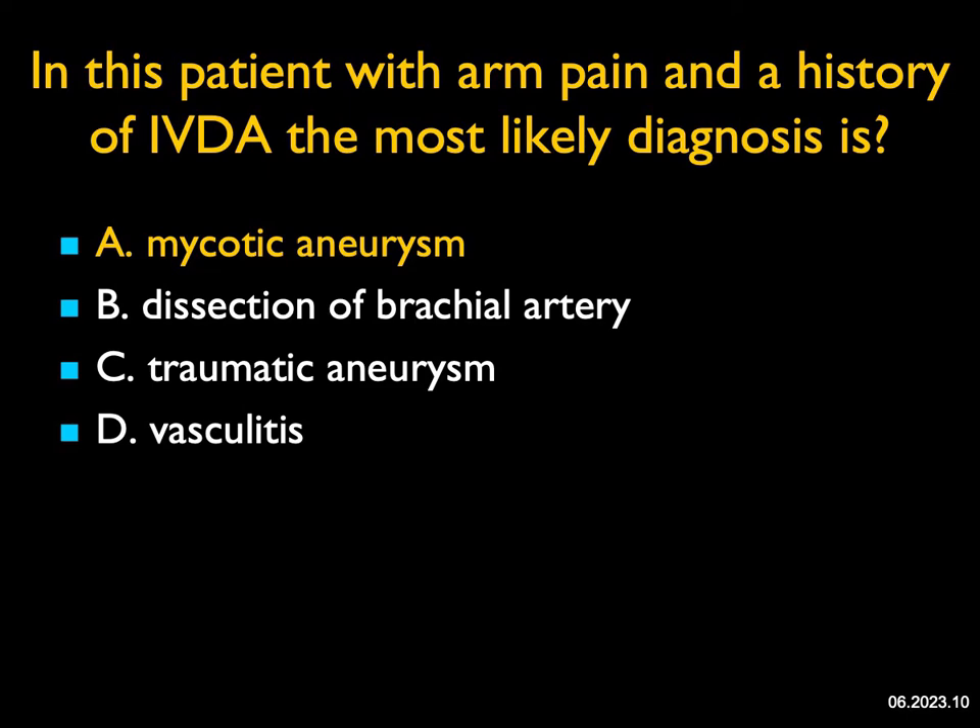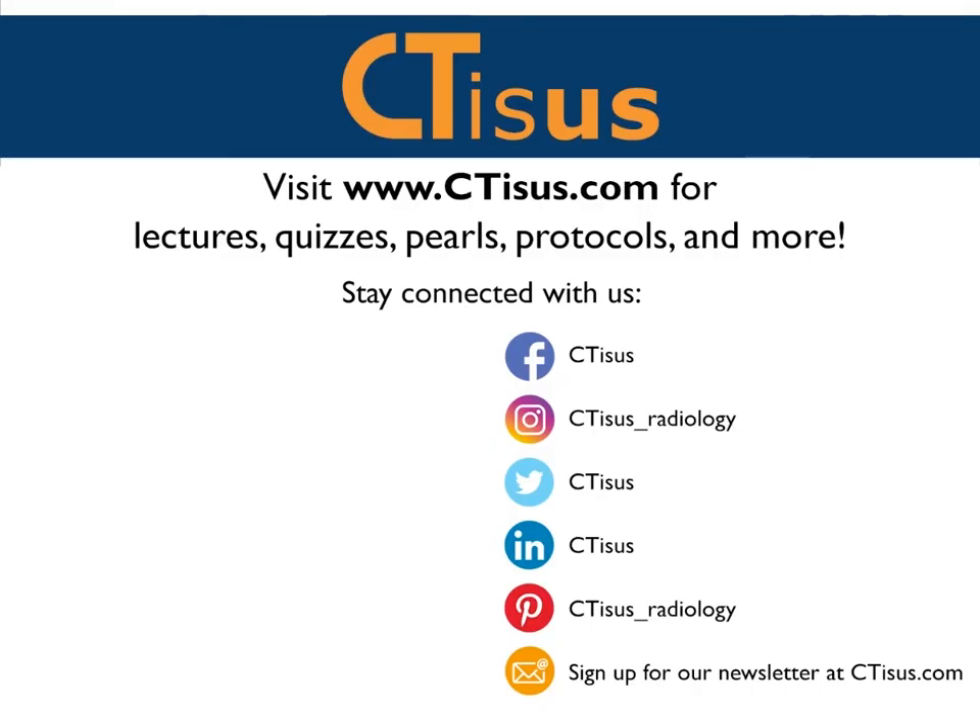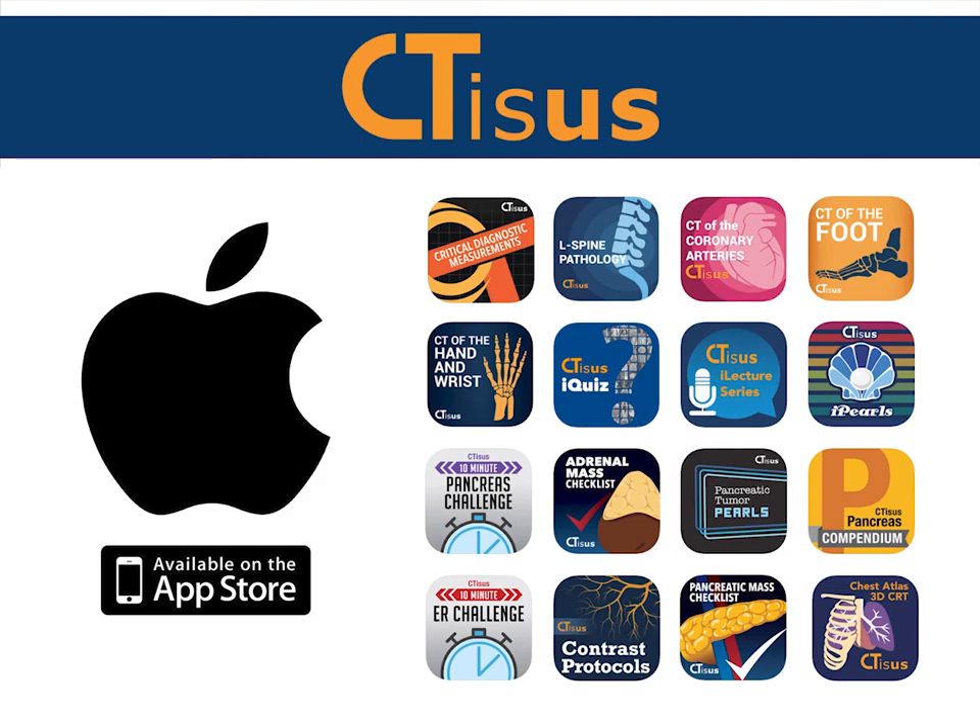That's 10 cases. The month is June — I hope you have a great June and a great end of the year. Our fellows are leaving any day. If you like this video, make sure to subscribe to the CTSS YouTube channel. You can also visit us at ctss.com for even more videos, plus quizzes, pearls, protocols, and much more. We're also in the App Store and have well over a dozen apps for iPhone and iPad, all completely free. Thanks for watching.